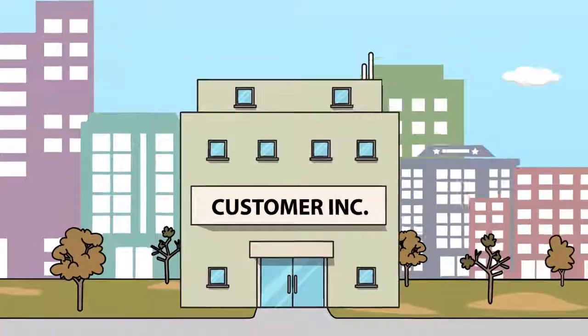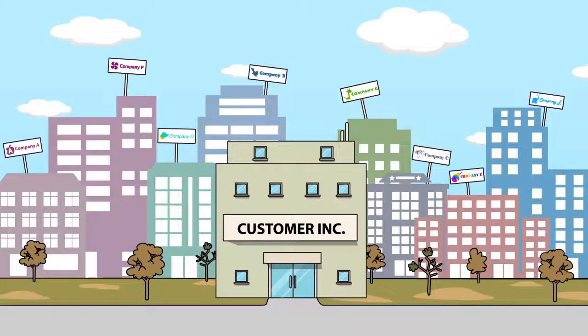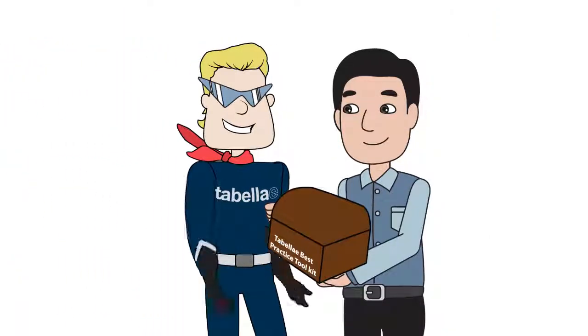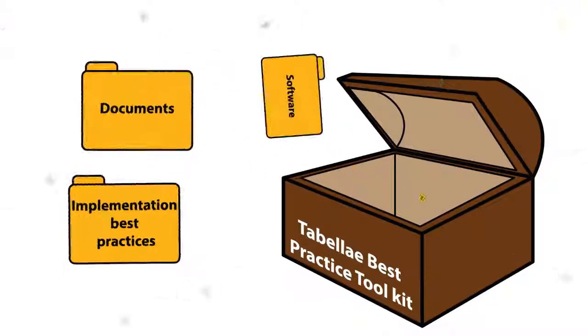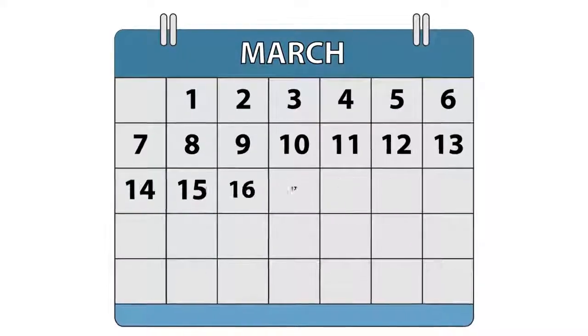At Tabela, they already had plenty of customers that looked a lot like Customer Inc. So, they offered Customer Inc. a Tabela Best Practice Toolkit, which included a standard solution combined with extensive experience from existing customers. After Customer Inc. immediately accepted the offer,